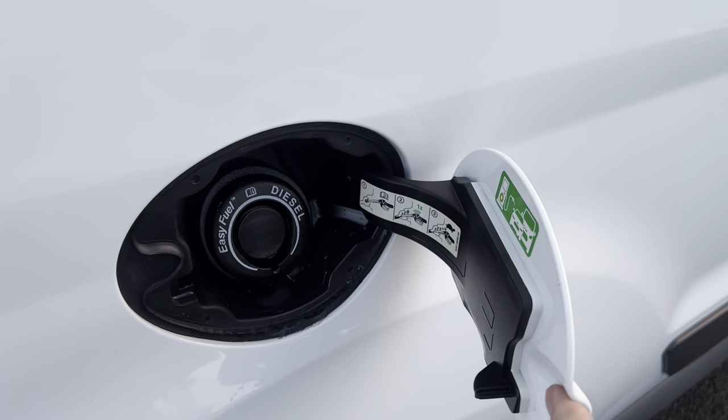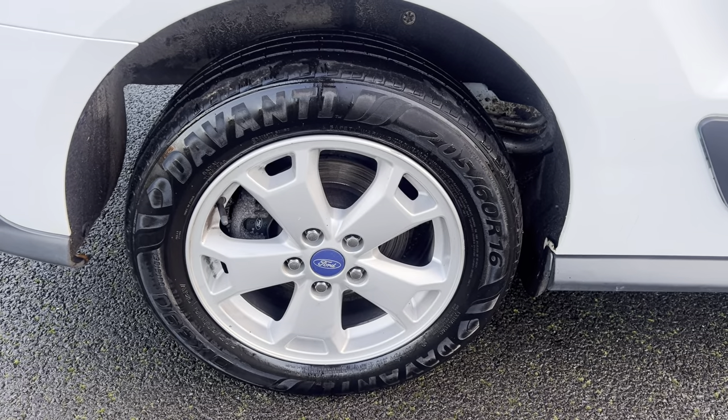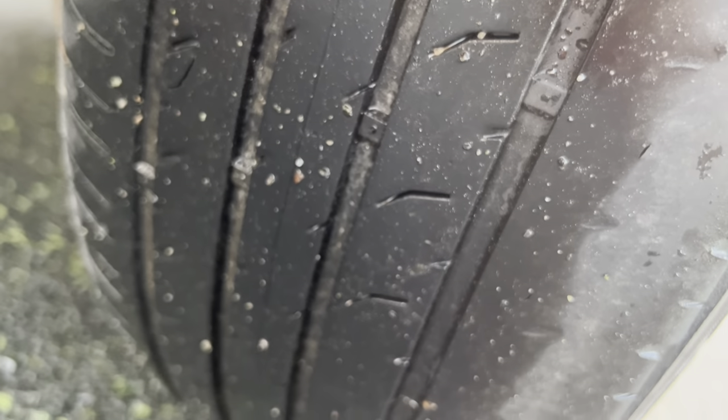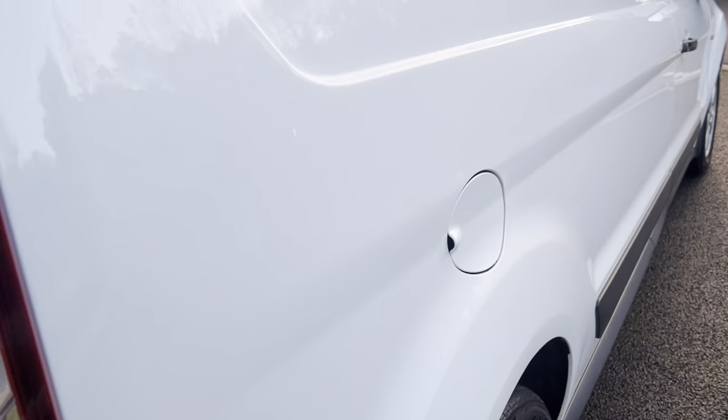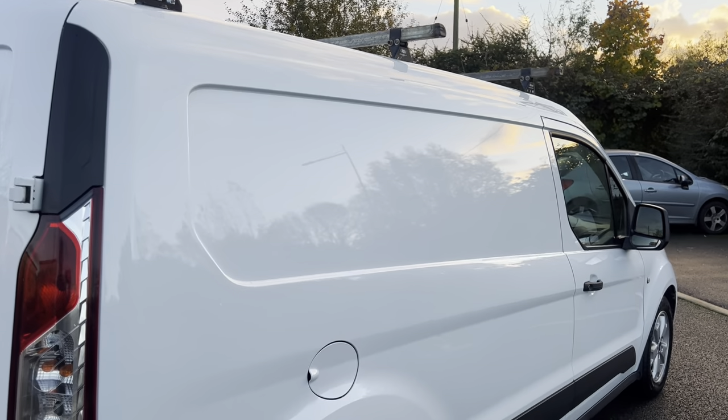If we're being really fussy, there is ever such a slight mark there — I'd call it a ding, but it's not really. Fuel filler: you've got your easy fuelling device there, no fuel cap to release, you just pop your refueller in. Driver's side alloy wheel — again a Devante tyre. The tyre depth isn't great on this one, and I don't think the front one was great either, so we'll have to look at the whole tyre situation. We may well be getting a few tyres out of this one.